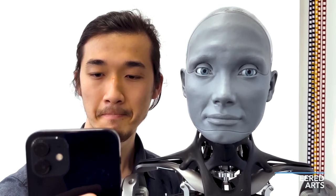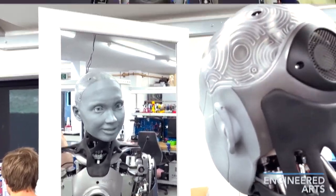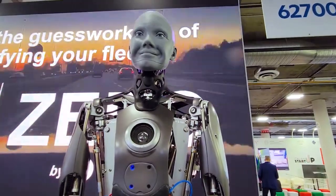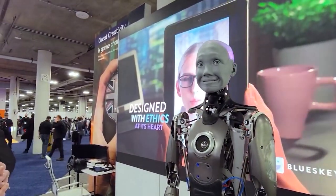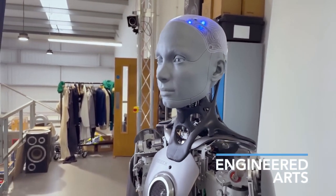Engineered by Engineered Arts, Amica harnesses the power of AI and machine learning to decipher human behaviors and facial cues. Through continuous interaction it evolves, aided by advanced technologies like cameras, sensors, LiDAR, and microphones. Its gray plastic face reflects lessons learned from previous attempts at human-like robots, avoiding the unsettling uncanny valley. With a modular design, Amica continues to improve, and the dedicated team aims to bestow advanced movement capabilities, transforming it into the ultimate walking and talking machine.